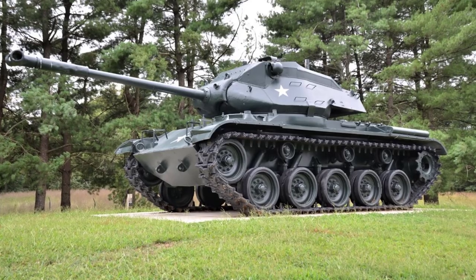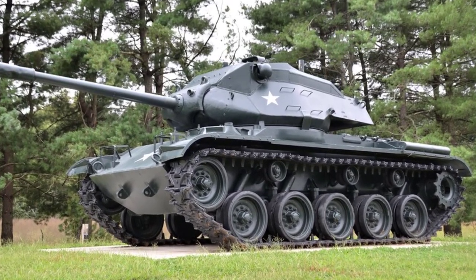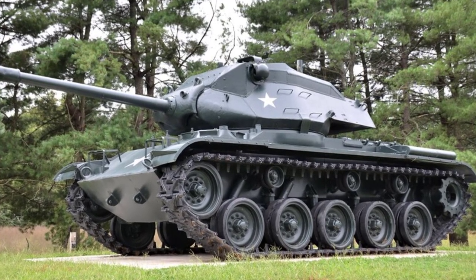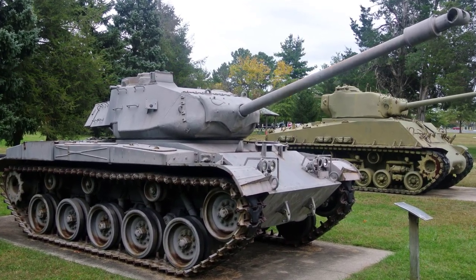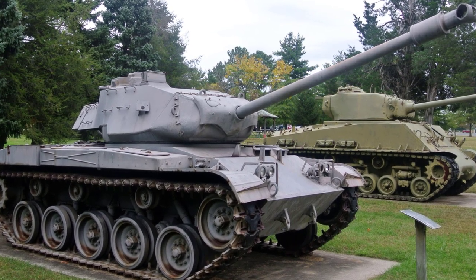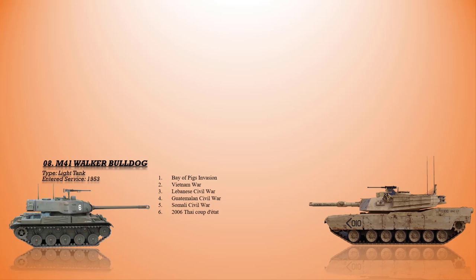At number 8 is the M41 Walker Bulldog. The United States exported this light tank in large quantities, especially to Asia, and it became the first post-war tank to find widespread use. Although it was not used in action by the U.S. military, it did engage T-34s at the Bay of Pigs and was employed for almost nine and a half years by South Vietnam, where it engaged PT-76 and T-54 North Vietnamese tanks. It was also used in the Lebanese Civil War, the Guatemalan Civil War, the Somali Civil War, and the 2006 coup d'état in Thailand.